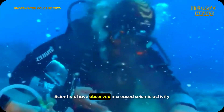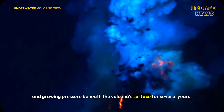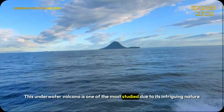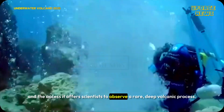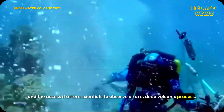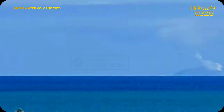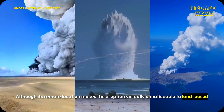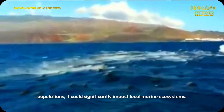Scientists have observed increased seismic activity and growing pressure beneath the volcano's surface for several years. This underwater volcano is one of the most studied due to its intriguing nature and the access it offers scientists to observe a rare, deep volcanic process. Although its remote location makes the eruption virtually unnoticeable to land-based populations, it could significantly impact local marine ecosystems.